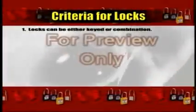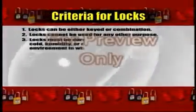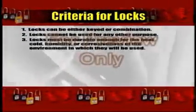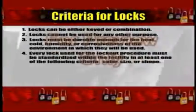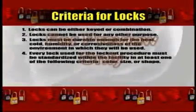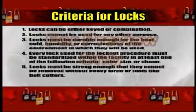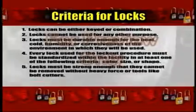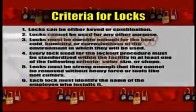The locks used for a lockout procedure must meet certain criteria. The locks can either be keyed or combination. Locks cannot be used for any other purpose. The locks must be durable enough for the heat, cold, humidity, or corrosiveness of the environment in which they will be used. Every lock used for the lockout procedure must be standardized within the facility in at least one of the following criteria: color, size, or shape. Locks must be strong enough that they cannot be removed without heavy force or tools like bolt cutters. Each lock must identify the name of the employee who installs it.